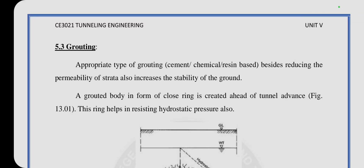Hello everyone, this is Michael Rohani, College of Engineering and Technology, Paul Kulam, Kania Kumari. Today we are seeing the topic is grouting.